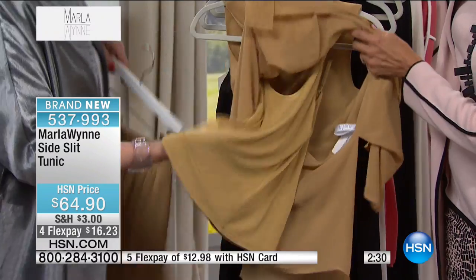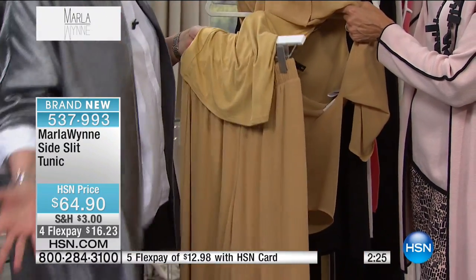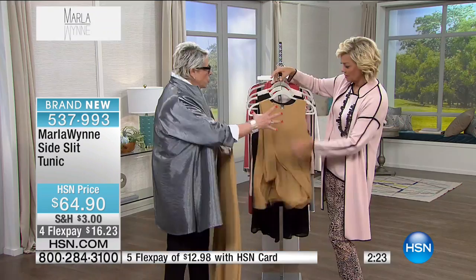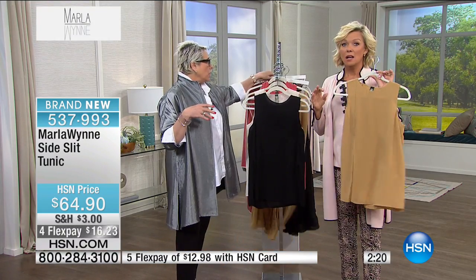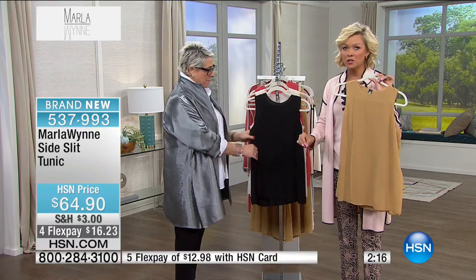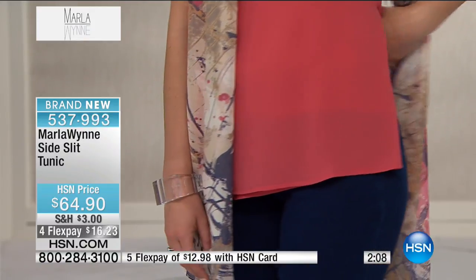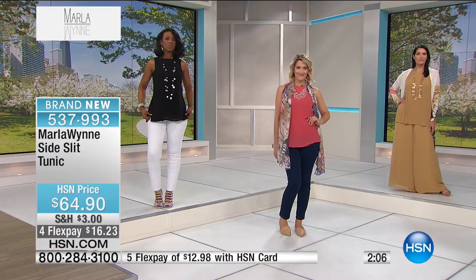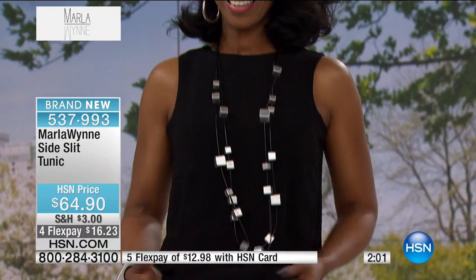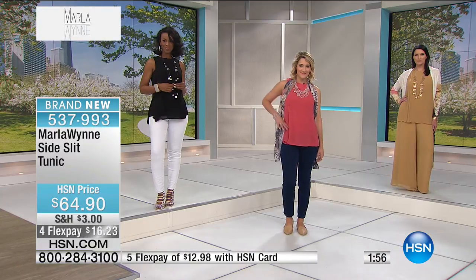You can take a different sweater, throw this on with the pant, and put a different sweater over it — you're getting two great pieces in one with the camisole. It is an exquisitely made piece. The fabric — close your eyes and touch it — it feels like real silk. The workmanship is beautiful. It is an incredibly well-made piece. Look at how Akron is wearing it in black — we normally put her in bright colors but she is sizzling. Item 537-993. Use flex pay — only $16.23, or $12.98 on an HSN card.